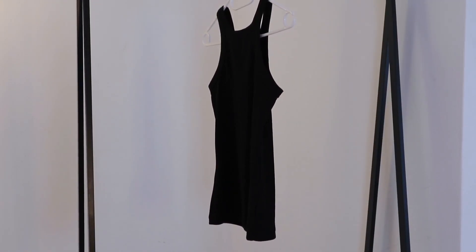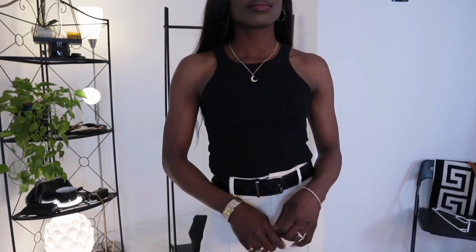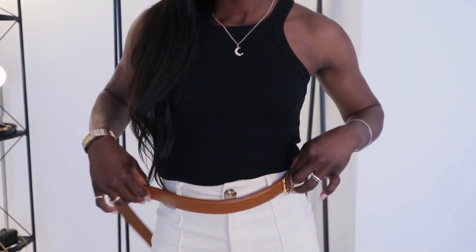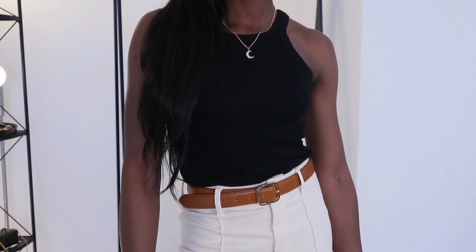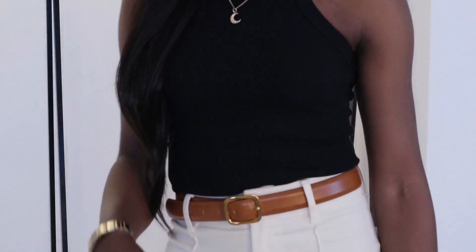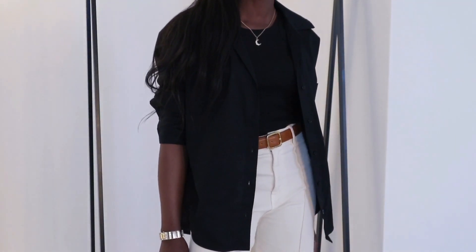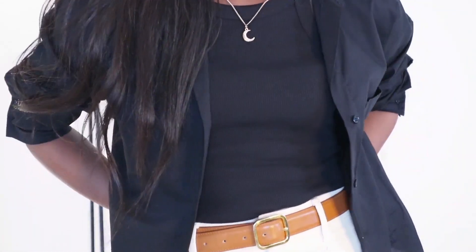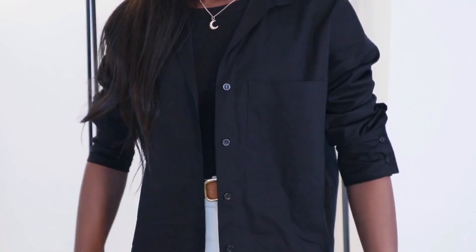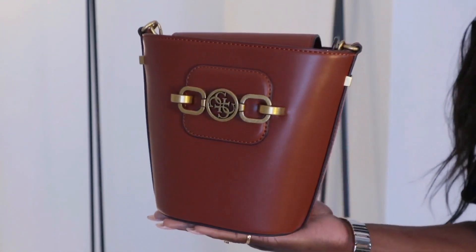This is the next outfit using the same formula — let's see what I'm going to change. A tan top is a must-have, especially in the summer months, because you get to use it with black, beige, and off-white. What I did here is swap the black belt for something neutral but with a little contrast — a rich camel belt. With a black belt you wouldn't notice anything at the waistline, so I love the contrast the camel belt gives.